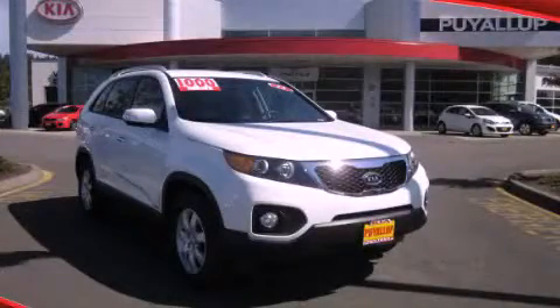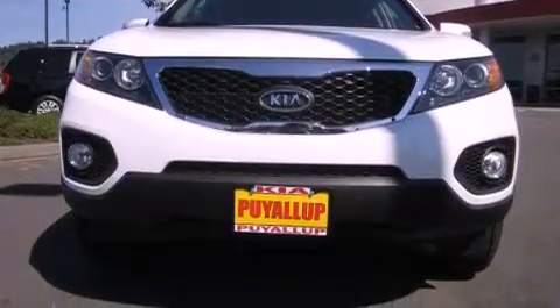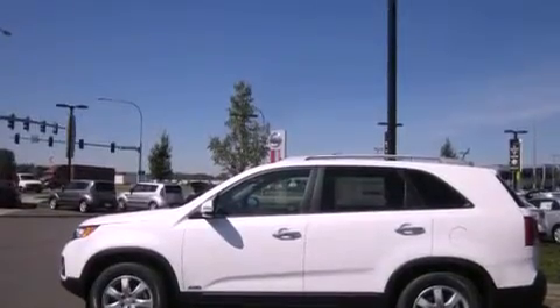This is a brand new 2013 Kia Sorento, functional utility for a modern lifestyle. It features a 2.4 liter 4-cylinder engine and an automatic transmission.